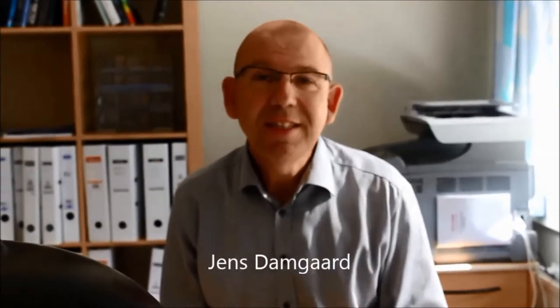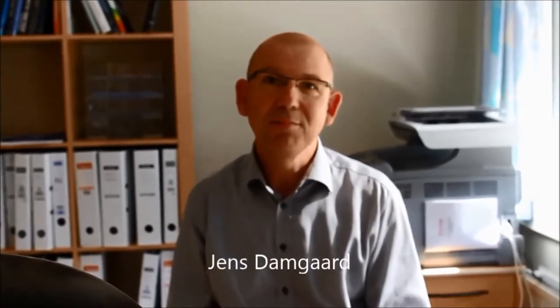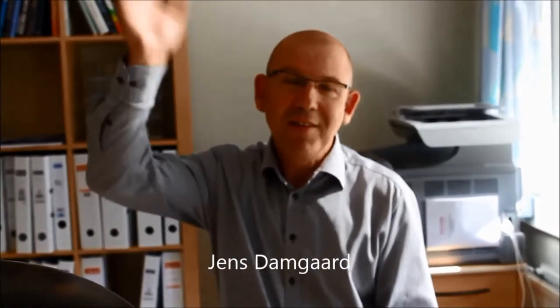My name is Jens Stammkjær. I am the principal of Östervangsgården. This is a very wonderful school and you will see some beautiful students at the Comenius project. Have a nice time!